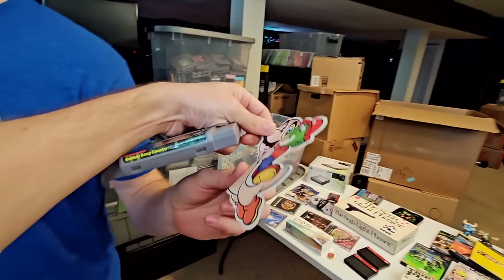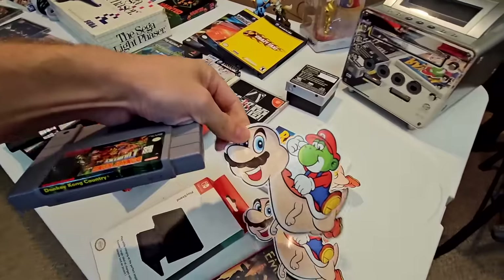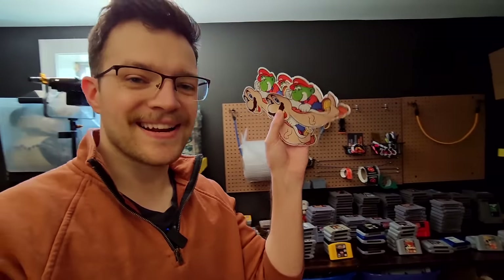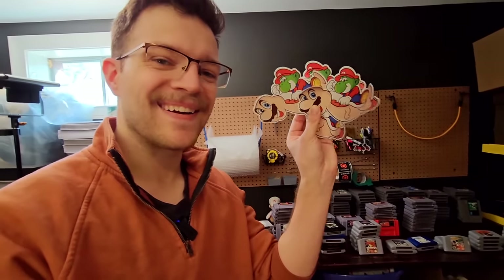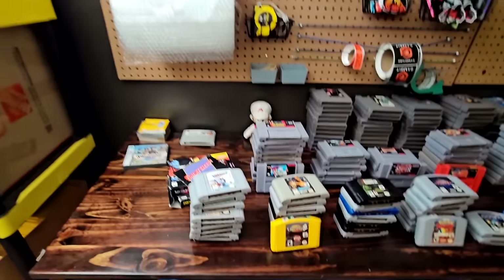That was one of my favorite parts of this lot — we got not one but like four cursed Mario and Yoshi stickers. I'm going to throw these into the Whatnot pile and give these as freebies with our next auction, so somebody — hopefully not a small child — gets one of these. What the heck?